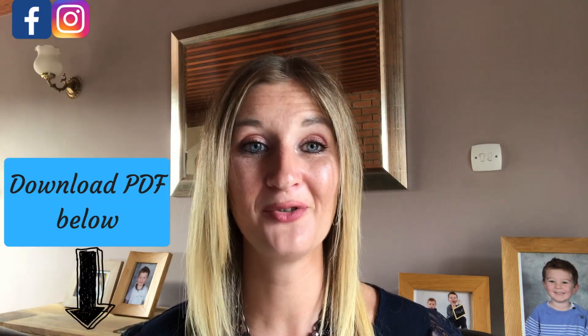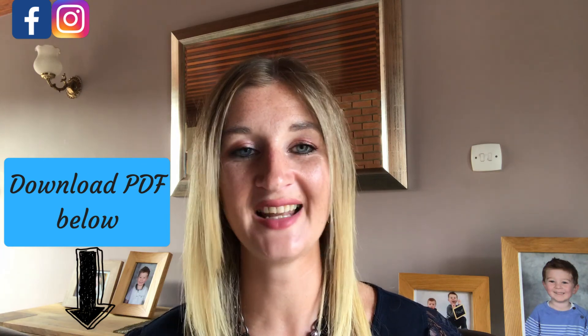If you've enjoyed this video, don't forget to like, comment below, and subscribe for more killer content each week. And don't forget to download the handy PDF that's linked below. See you next time.